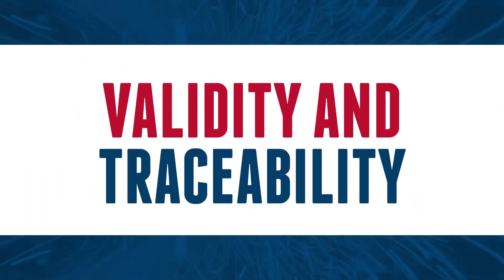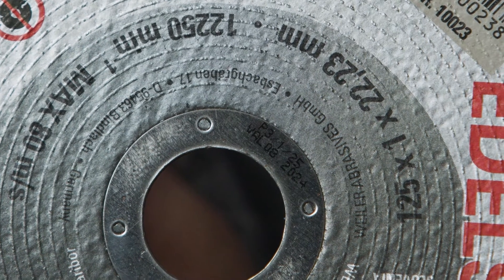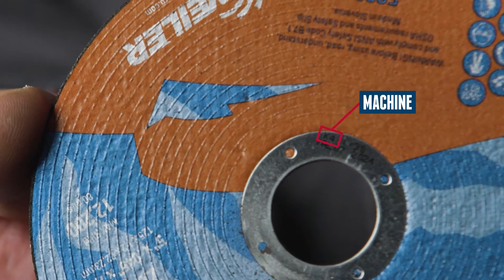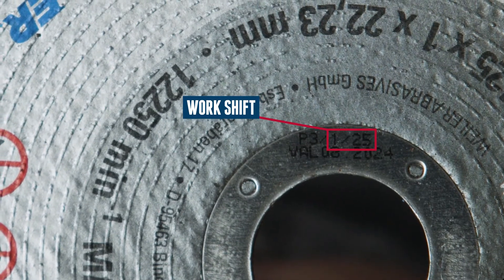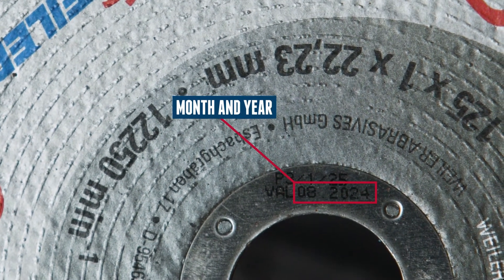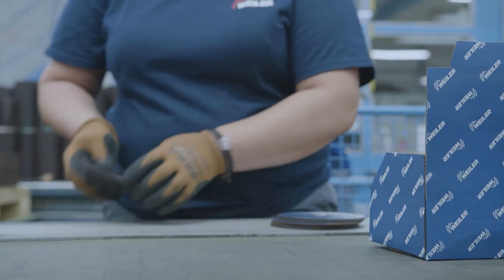Validity and traceability: at Weiler, we went a step further. Not only do we have the expiry date on the metal ring, but we include other important data as well. In the upper row, there is information about the machine on which the wheel was pressed, followed by the work shift and the manufacturing date. In the bottom row, we have the month and year of the expiry date. With this, we ensure validity and traceability of the product about to be used.